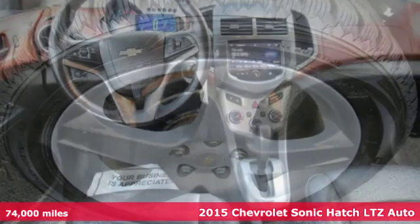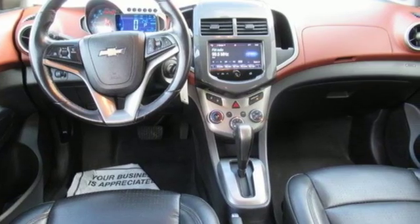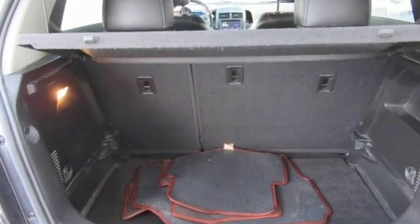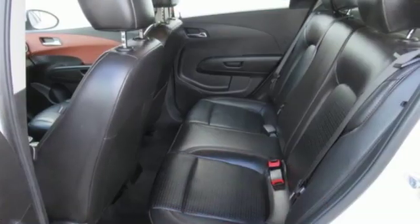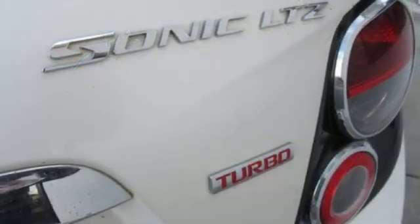It comes with great features you'll love: Bluetooth wireless audio streaming, OnStar 4G LTE Wi-Fi hotspot, front heated bucket seats, remote engine start, manual tilting steering column, and automatic transmission.